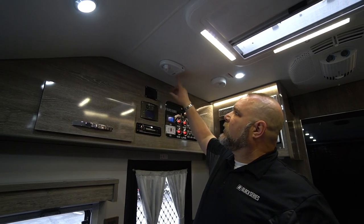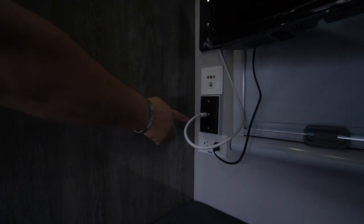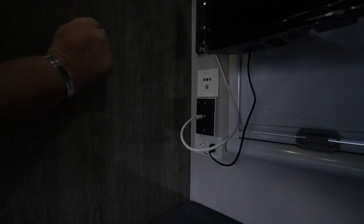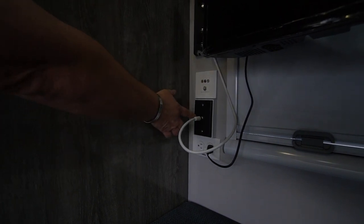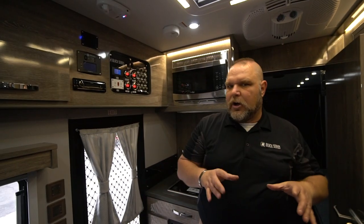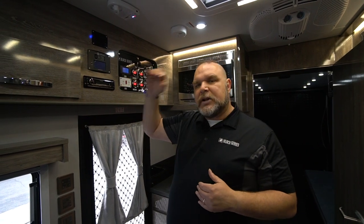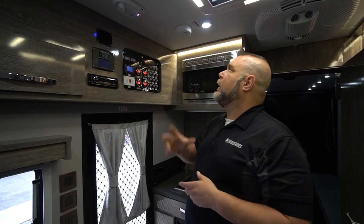There's an on/off switch here — you can see all the lights went off. But there's also another switch at the jack on the opposite wall, by the TV. There's a little green light and a black button — you push that and now it's off completely. You do want to make sure you turn that off because it acts as a drain on your battery. If you're out dry camping, that can be a huge factor when trying to conserve your battery power.